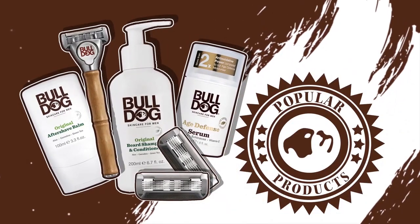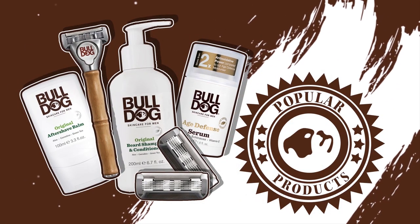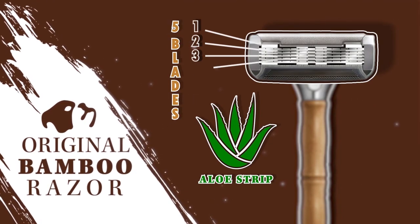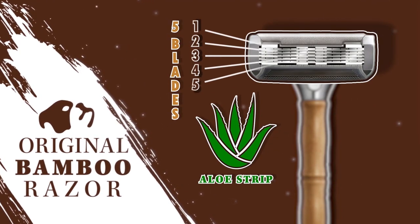Some popular products from Bulldog Skin Care include the Original Bamboo Razor. In addition to providing a smooth, comfortable shave, this razor has five tempered steel blades, a lubricating aloe strip, precision trimmer, and a low environmental impact natural bamboo handle.